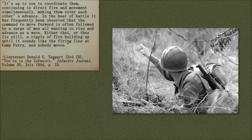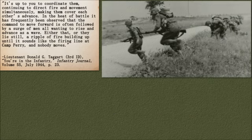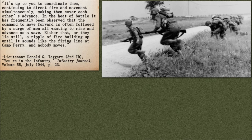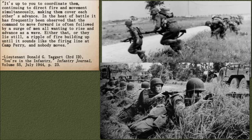In an environment of constant grinding attrition and an endless stream of fresh replacements, this otherwise simple idea could be difficult to properly execute. A 1944 article in the Infantry Journal reminded small unit leaders: 'It's up to you to coordinate them, continuing to direct fire and movement simultaneously, making them cover each other's advance.' In the heat of battle, it has frequently been observed that the command to move forward is often followed by a surge of men all wanting to rise and advance as a wave — or they lie still, a ripple of fire building up, and nobody moves.